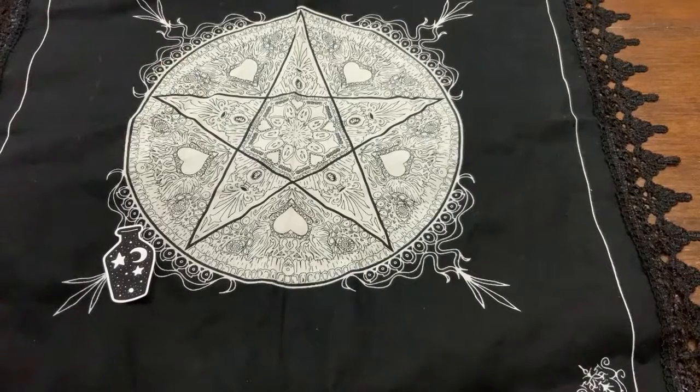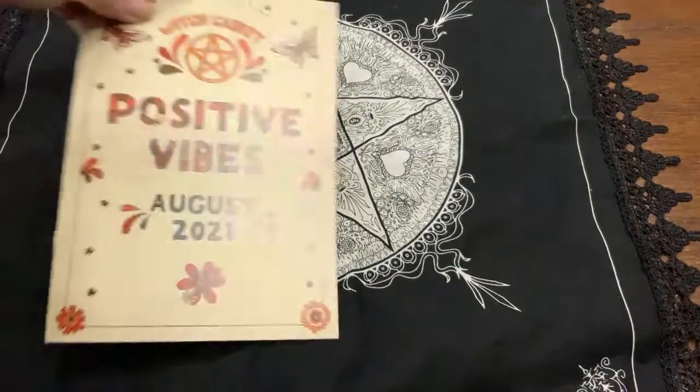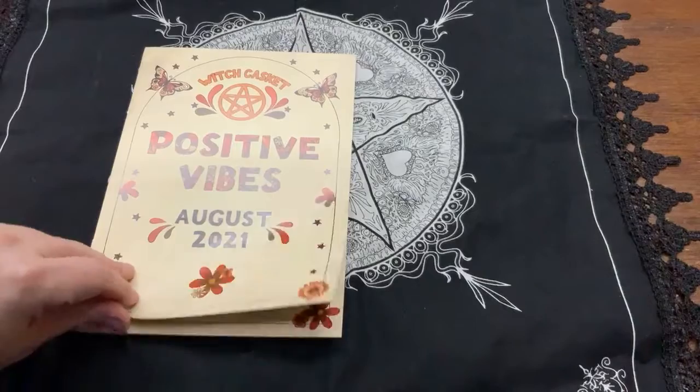Alright guys, now we're gonna do the Witch Casket, and this time it is called Positive Vibes.